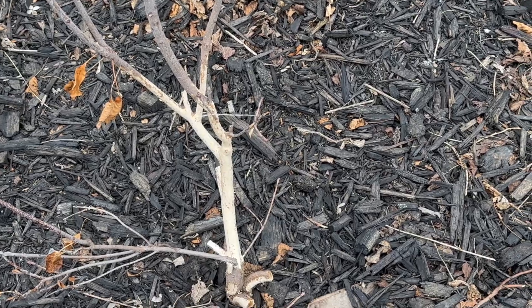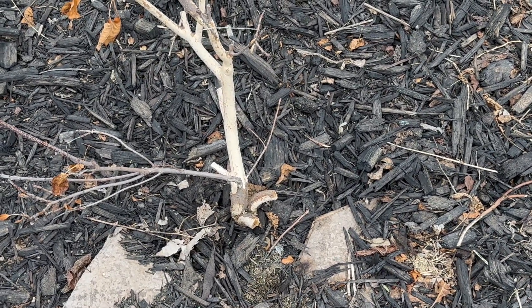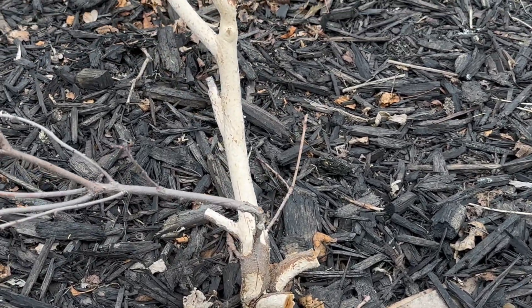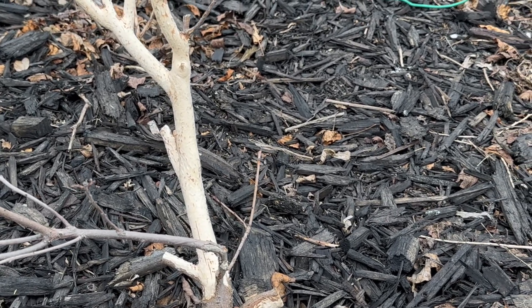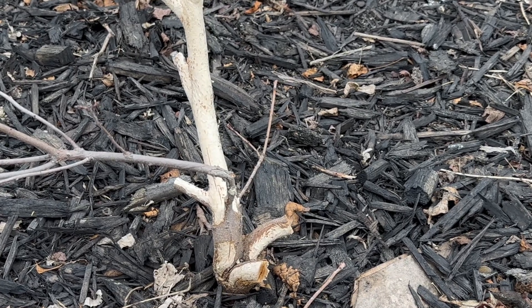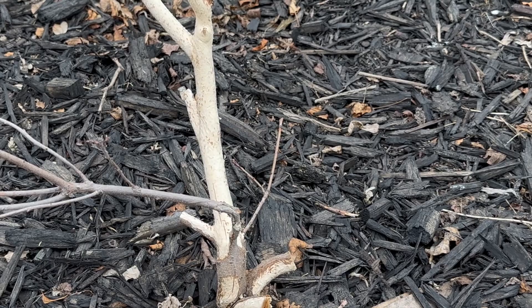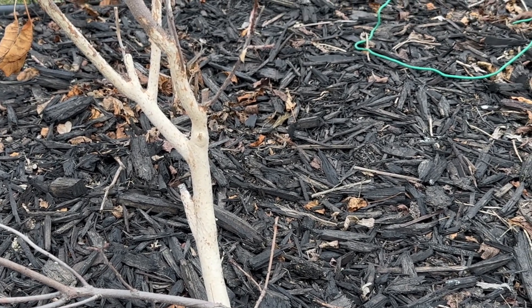This burgundy smoke bush suffered vole damage during the winter — they gnawed on the bark of these poor smoke bushes. Smoke bush leaves are typically oval-shaped and can be green, purple, or burgundy depending on the variety. In the summer it produces large clusters of tiny flowers that you might not even notice, surrounded by fluffy cloud-like structures.